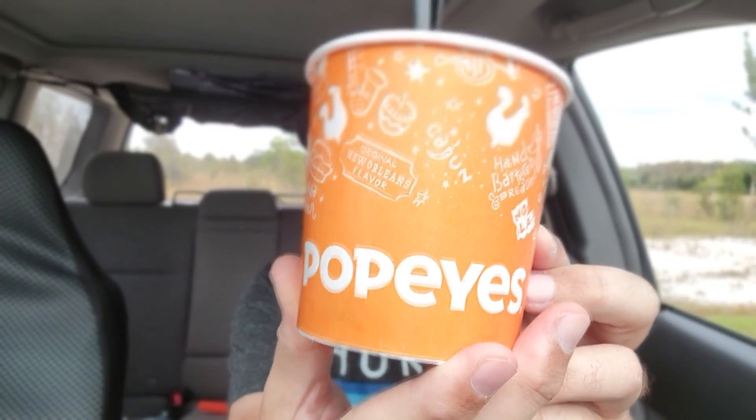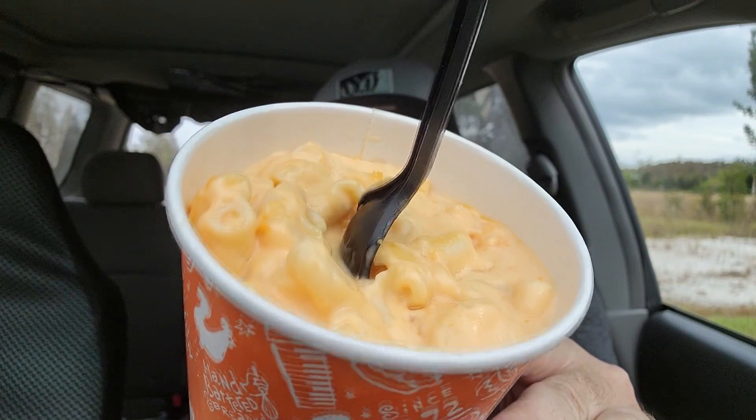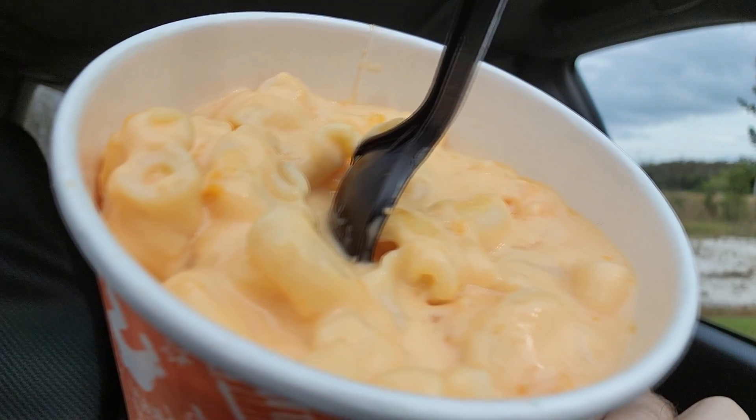Alright, Popeyes — check it out right there. What's in this container? I got the large. They're selling home style mac and cheese. Check it out, coming into your living room.